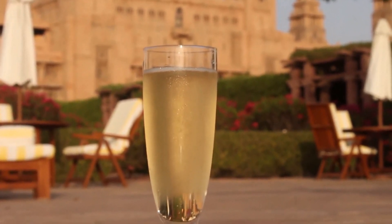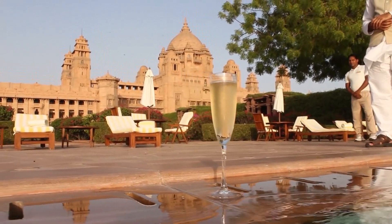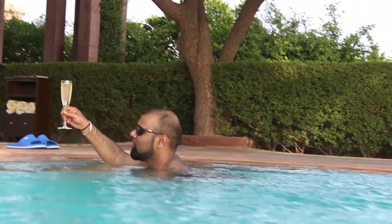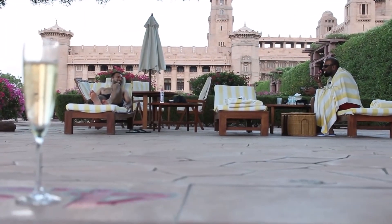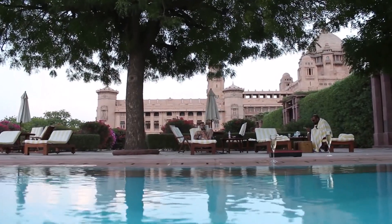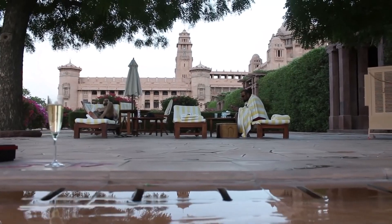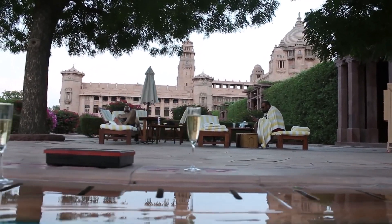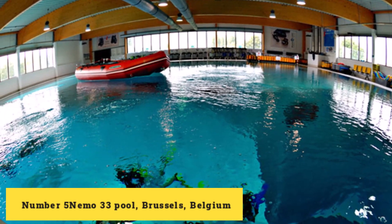The outdoor pool offers breathtaking views of the palace and the surrounding landscape, equipped with lounges and umbrellas — the perfect place to soak up the sun. Both swimming pools at Umaid Bhawan Palace are meticulously maintained, and staff is always on hand to ensure guests have a memorable experience. Whether relaxing indoors or soaking up the sun outside, these pools are an experience not to be missed.